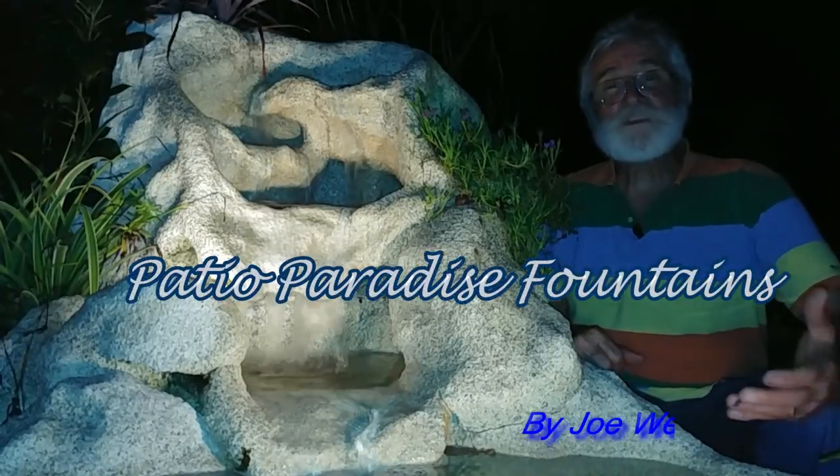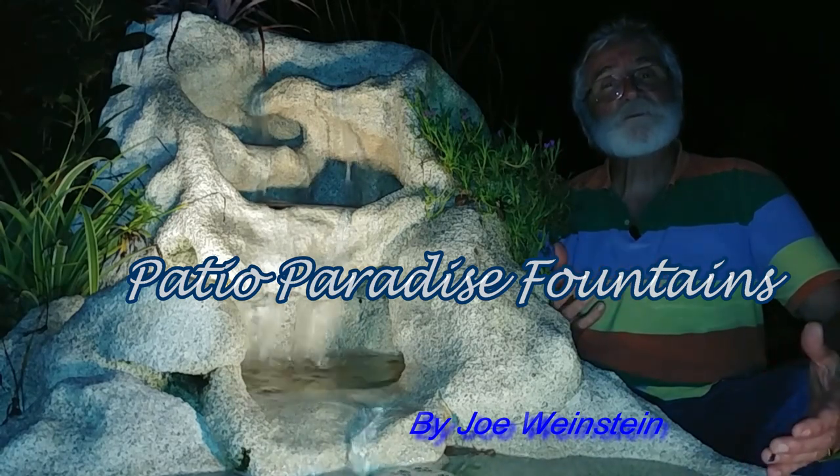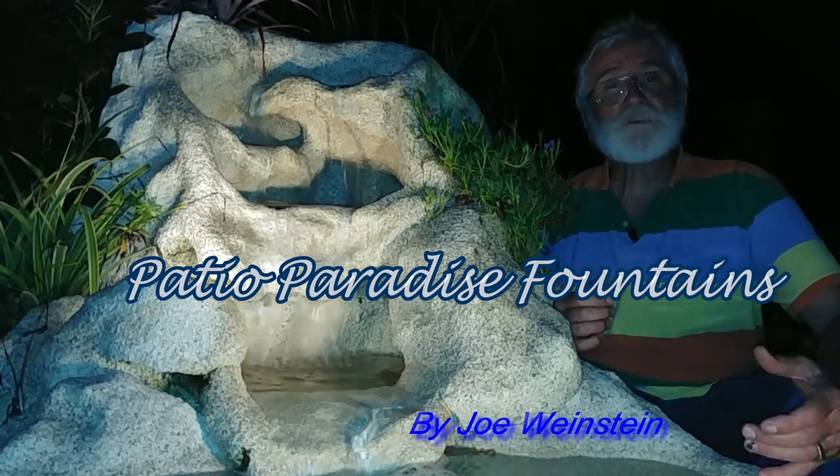Fountain lovers! Have you seen Joe's fountains? I'm Joe Weinstein and I'd like to tell you the story of my Patio Paradise Fountains.